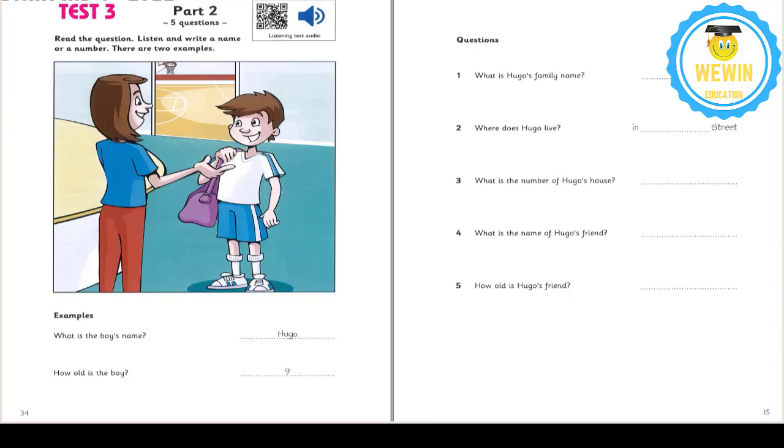3. What's the number of your house? It's nineteen. It's next to the school. Nineteen? Yes. 4. My friend wants to play basketball too. What's his name? It's Nick. N-I-C-K. Nick. Okay.